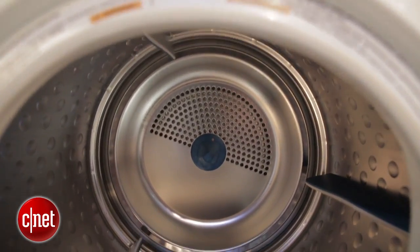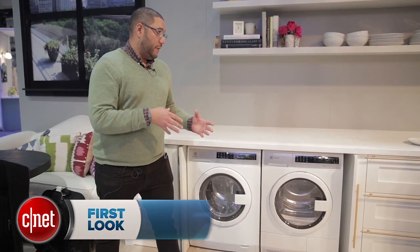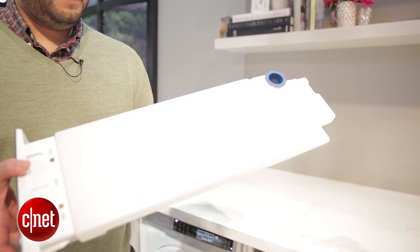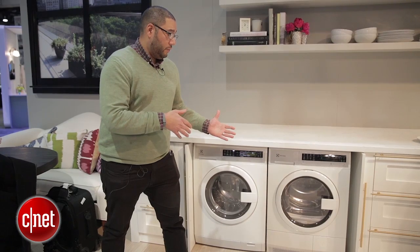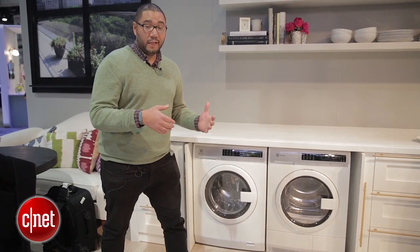The dryer uses a ventless system which enables it to dry your clothes without having to rely on a vent that connects to the outside. It uses a collection system up top which condenses the water out of your clothing, and you just take it and run it over to the sink and pour it out. That way you can install this type of unit into a very small apartment or another location where space is limited.